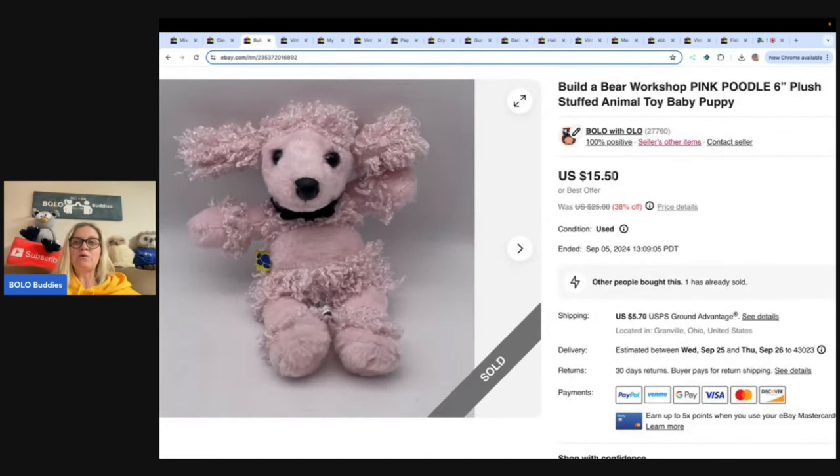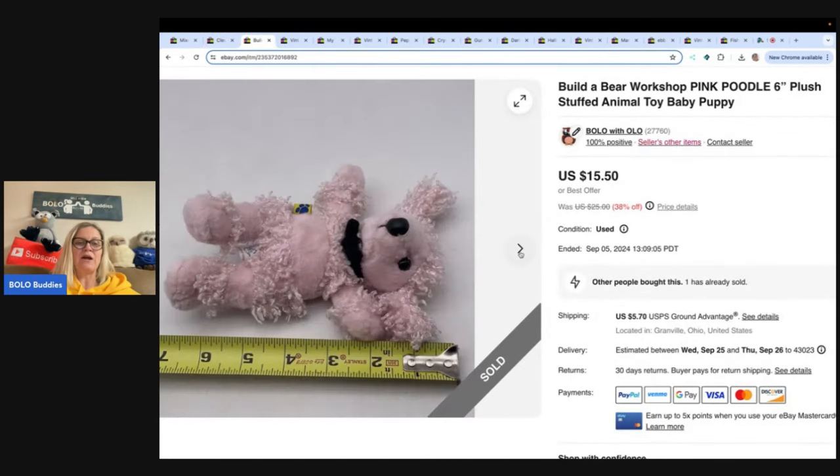The next one is a Build-A-Bear Workshop Poodle. It's only about six inches — a stuffed animal poodle. I got this at the Goodwill bins, so probably about 50 cents with the pay-by-the-pound pricing. Sold it for $10 plus shipping.